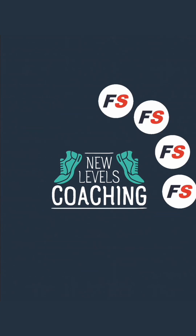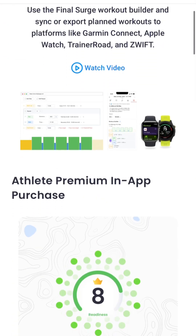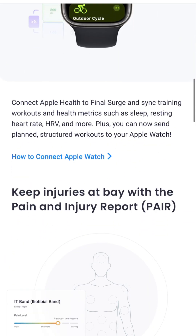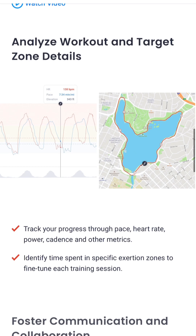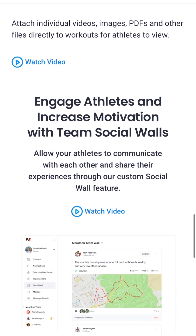Final Surge is the coaching app we use at New Levels Coaching to set all our athletes' training, including setting our training plans. Its cutting-edge technology allows us as coaches to set the best possible training for the athletes we work with, so it's easy to follow, easy to use, and it syncs to your watch if you have it set up correctly. I'm going to go through a quick tutorial to show you how you can best use Final Surge, particularly when using your mobile phone.